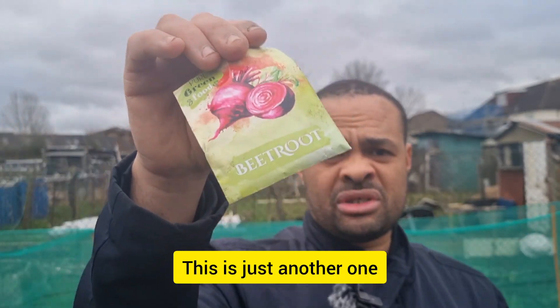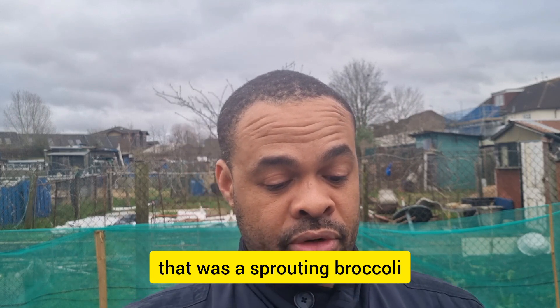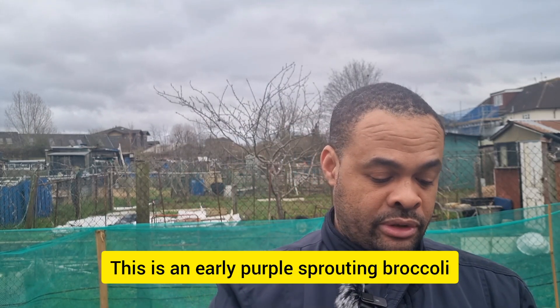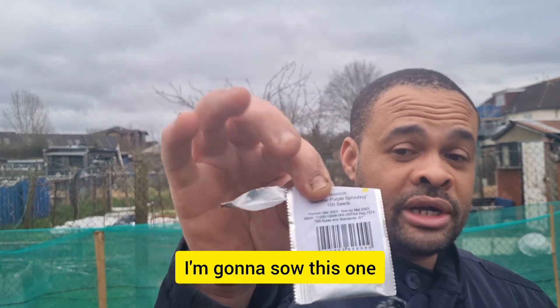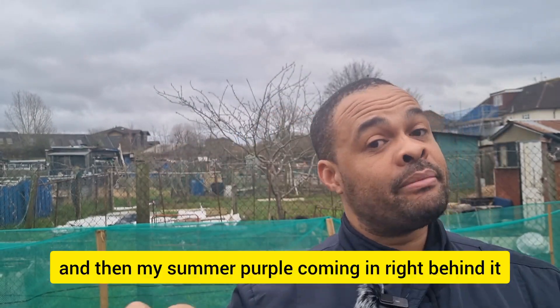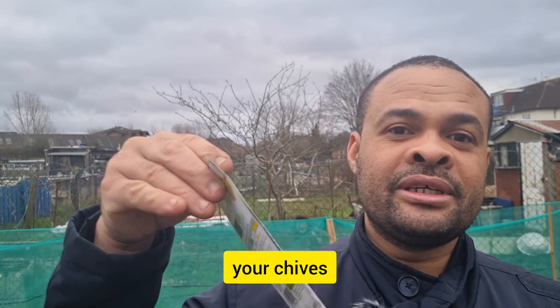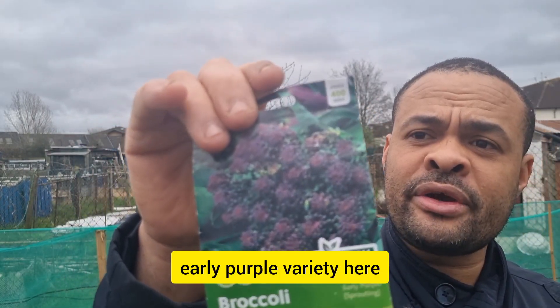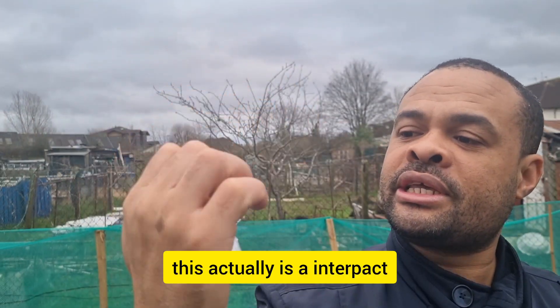I'm also going to drop some more beetroot — just another variety to show you guys. And this one here is an early purple sprouting broccoli. I'm going with the purple color right now. So I'm going to have my early purple and then my summer purple coming in right behind it. The summer purple will be sown at the end of February. So to recap what I'm sowing: summer purple broccoli, early purple sprouting broccoli — love it, love it, love it. And this is actually an inter-packed variety, so it's going to be clustered Brussels sprouts.